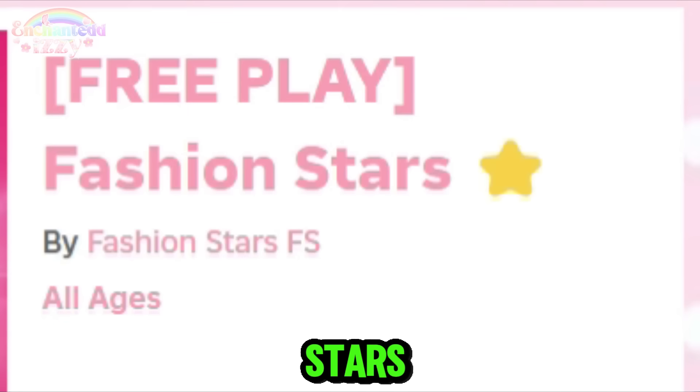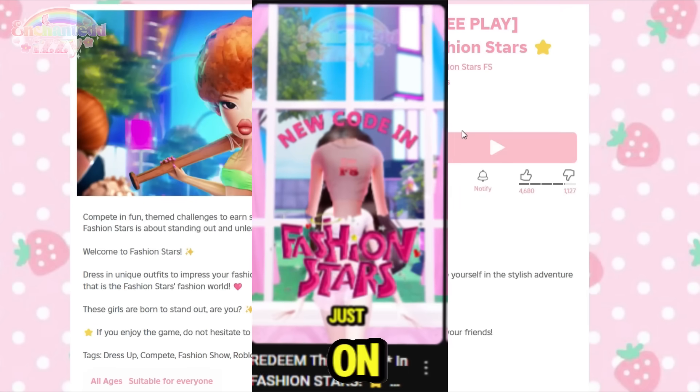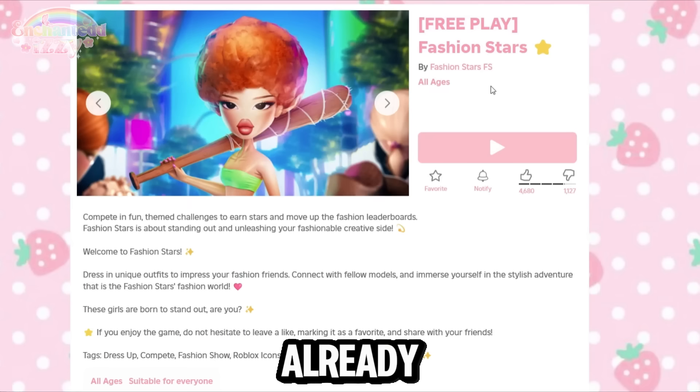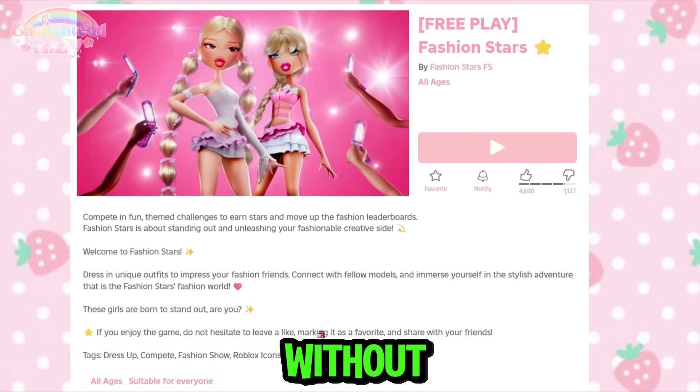Here is Fashion Stars. I've actually played Fashion Stars quite a few times on my channel already and I can already say that this game is not too similar to Dress to Impress, but without any bias we're gonna go into the game and test it the same way we did with Strut in Style.